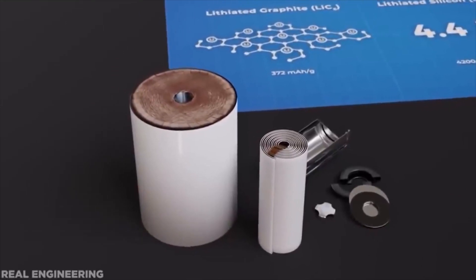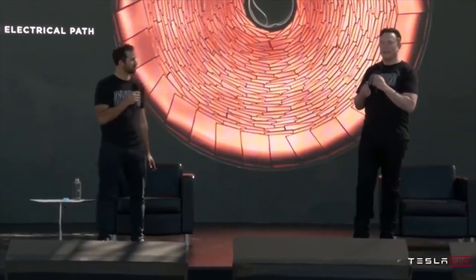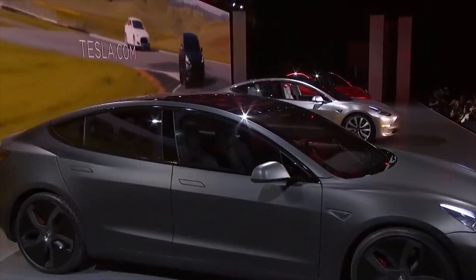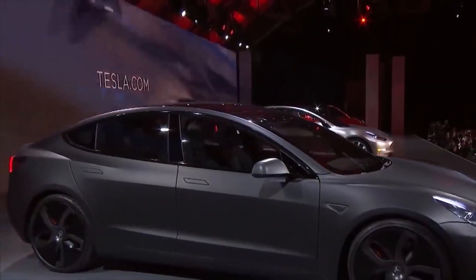This is great news for Tesla and its energy customers, as Megapacks are in high demand. Once Tesla can mass-produce Megapacks at a faster clip, we could see Tesla Energy become just as successful as its automotive side.